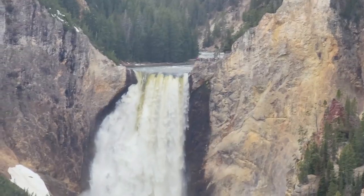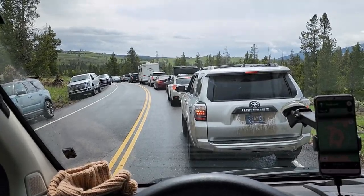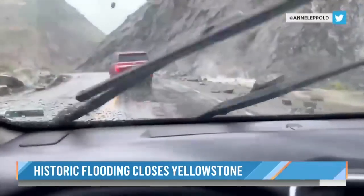We also show you the incredible Grand Canyon of Yellowstone while rushing to escape Yellowstone from a once-in-500-year flood which sadly devastated the park.